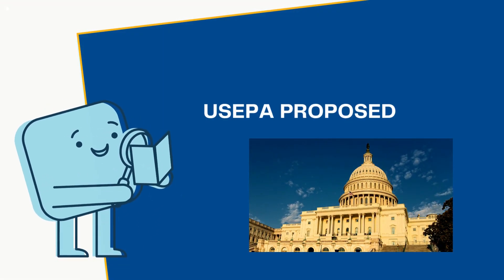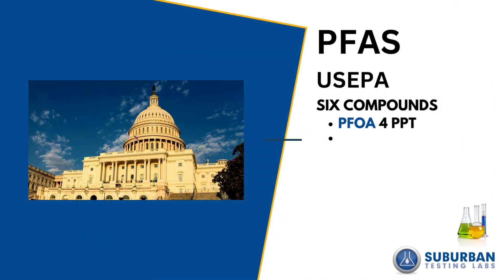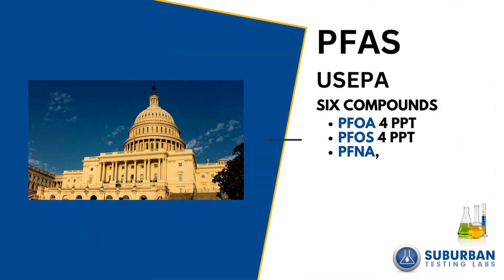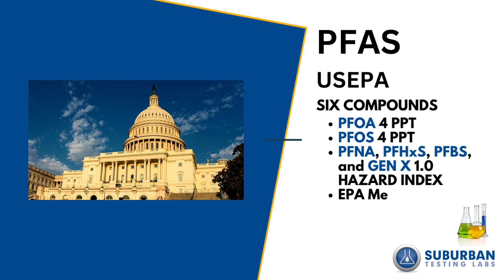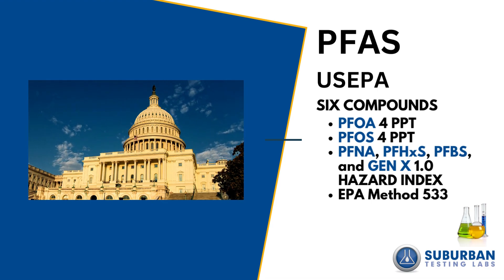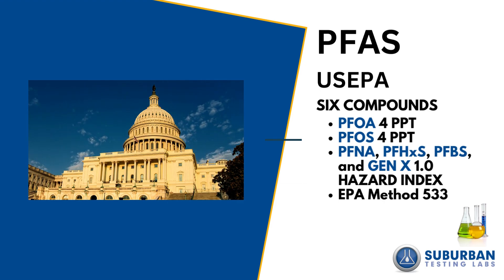Now let's move on to what the US EPA has proposed. EPA is proposing regulating six PFAS compounds. Just like in Pennsylvania, they include PFOA and PFOS, but at an MCL much lower at four parts per trillion. Then these four additional compounds will have a hazard index of 1.0. When analyzing for these compounds, you will use EPA method 533 to achieve the very low reporting limits.